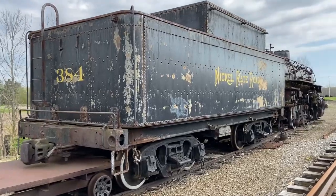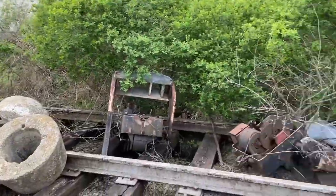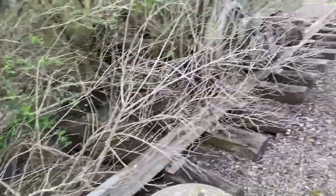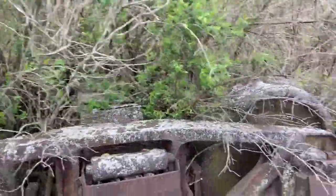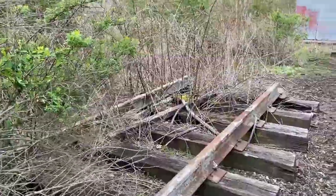Look at this old dilapidated track. Look at that — they grew right through it, that's crazy. Some old train wheels too. Look at that decay. This is real urban decay right here.